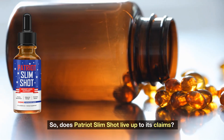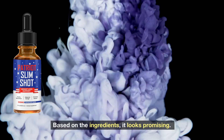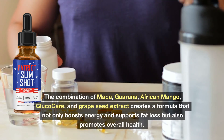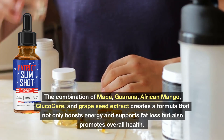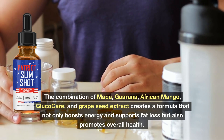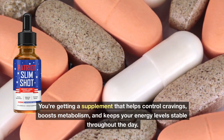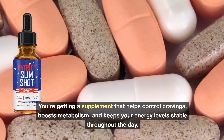So, does Patriot Slimshot live up to its claims? Based on the ingredients, it looks promising. The combination of Maca, Guarana, African Mango, Glucocare, and Grape Seed Extract creates a formula that not only boosts energy and supports fat loss but also promotes overall health. You're getting a supplement that helps control cravings, boosts metabolism, and keeps your energy levels stable throughout the day.